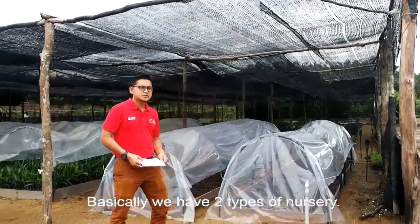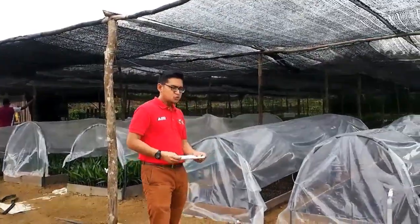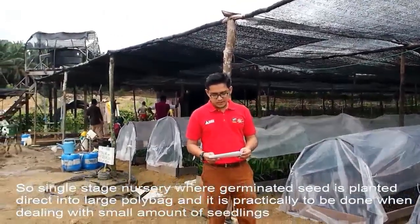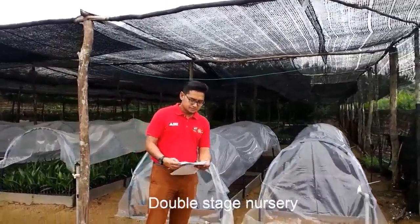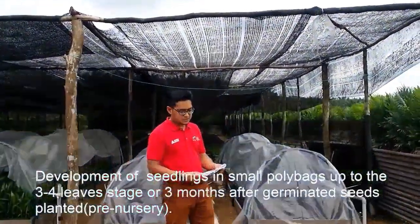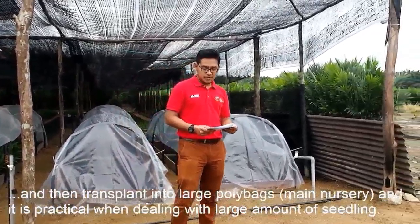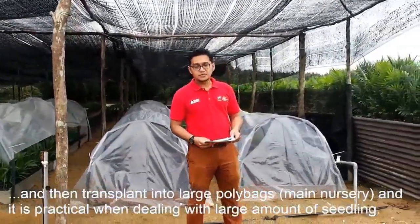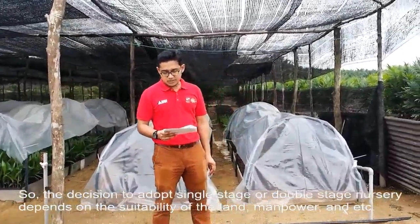We have two types of nursery. One is single stage, and two is double stage nursery. Single stage nursery is where germinated seed is planted directly into large polybags, and it is practical when dealing with a small amount of seed. Double stage nursery involves development of seedlings in small polybags up to 3 to 4 leaf stage or 3 months after germinated seed planted, and then transplanted into large polybags, which we call the main nursery. It is very practical when dealing with a large amount of seedlings.